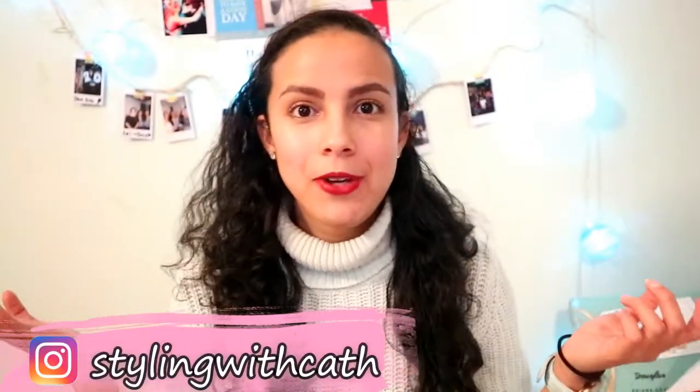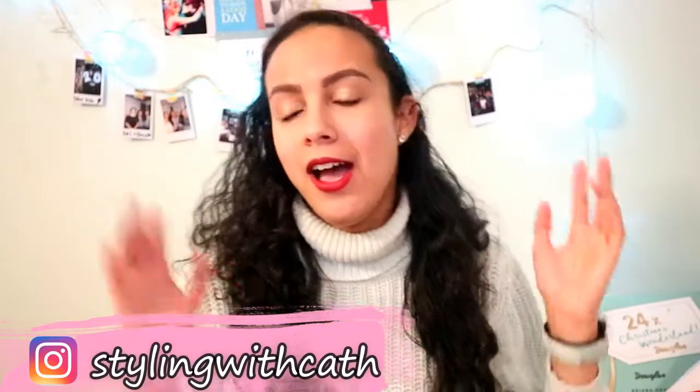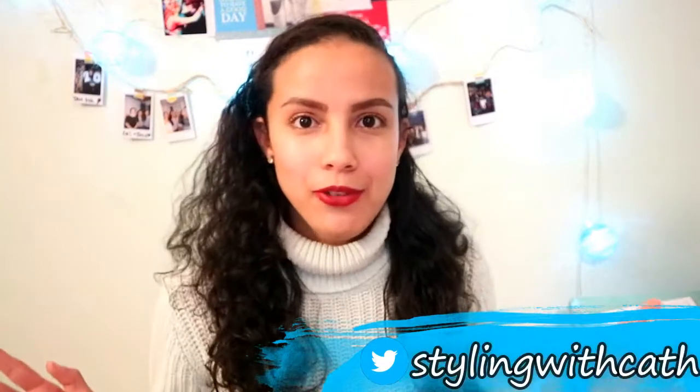Hey guys, welcome back! My name is Kathy and today I have a Black Friday shopping haul for you. I just went shopping, I'm so tired — it's almost midnight here — but I wanted to share what I got. There are so many great deals: H&M had great deals, Douglas had great deals, basically every store had great deals. Let's jump right in!